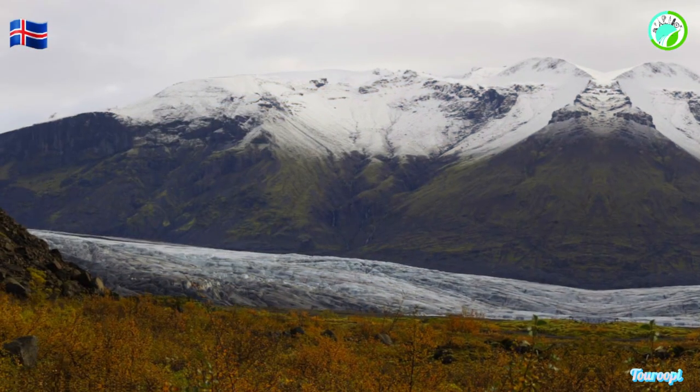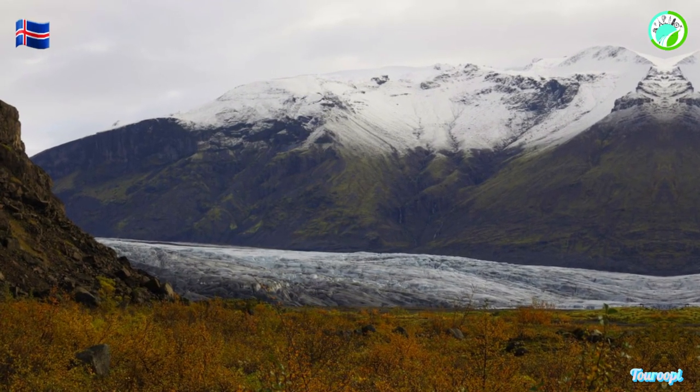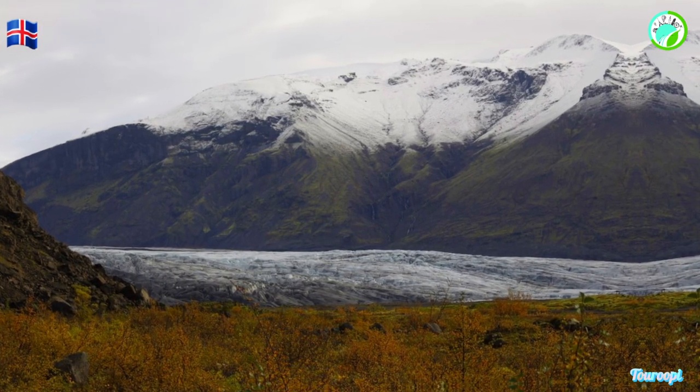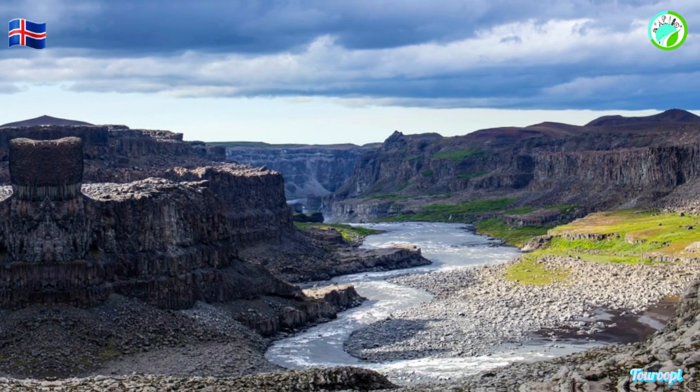Glacier hikes, ice caving tours, and guided expeditions offer unparalleled access to this frozen world, allowing visitors to marvel at ice sculptures, azure ice caves, and panoramic vistas from ice-covered peaks.